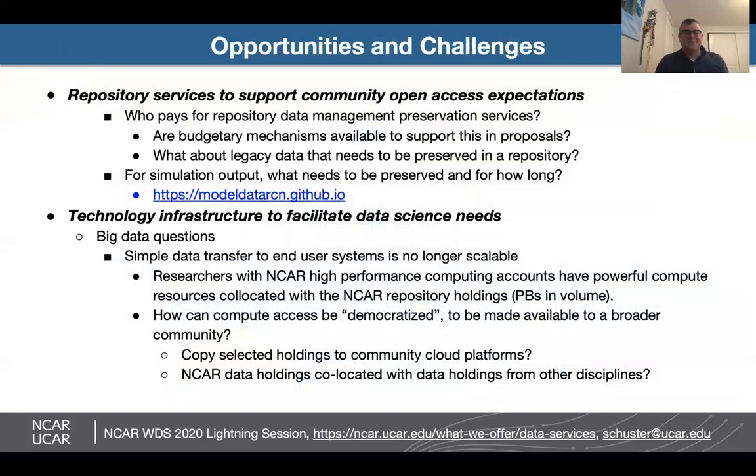In terms of opportunities and challenges, one big challenge is who pays for repository data management and preservation services to support open access expectations, as not all funders have budgetary mechanisms available to support this in proposals. Another challenge is for simulation output that tends to lose value: what needs to be preserved and for how long? That is a project being worked on through a link provided on this page.